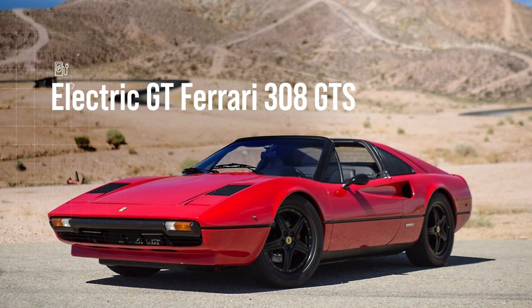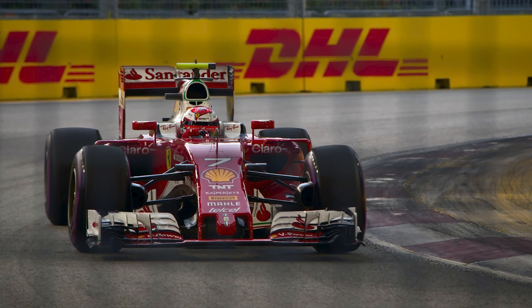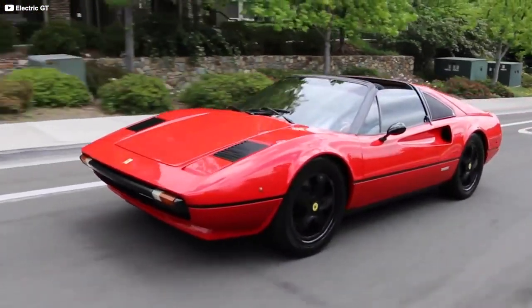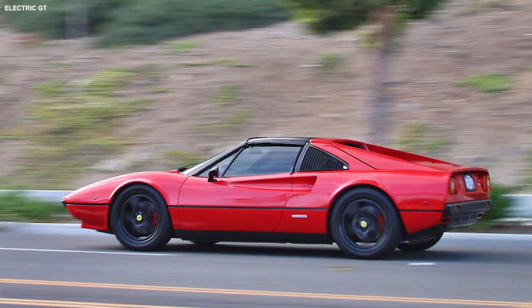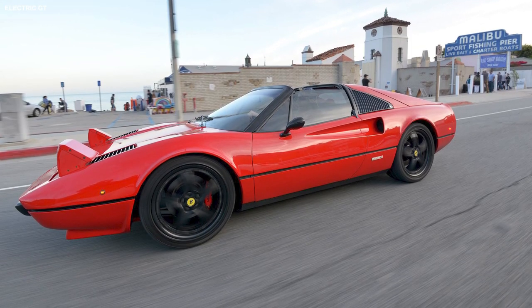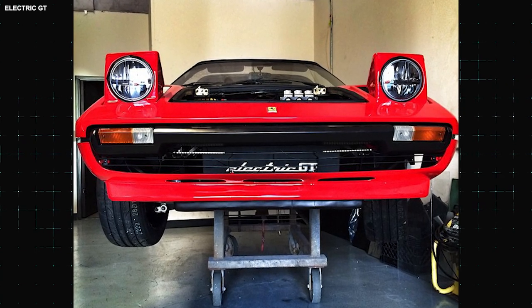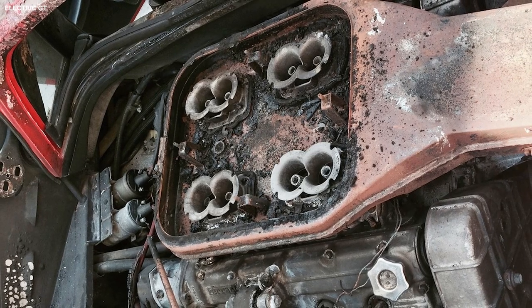Electric GT Ferrari 308 GTS. We've seen Lancias, Alfas, Maseratis, and assorted F1 cars over the years packing Ferrari engines. But seeing a Ferrari running under different power is something else entirely, let alone one packing a fully electric powertrain. Yet that's what one company in Southern California has done with this 1978 Ferrari 308 GTS, swapping out its V8 engine for an array of electric motors and battery packs. Rather than tearing apart a perfectly good Italian sports car, Eric Hutchison of San Diego-based Electric GT found the Magnum PI-spec prancing horse for salvage after it had burned out from an unfortunate fuel leak.